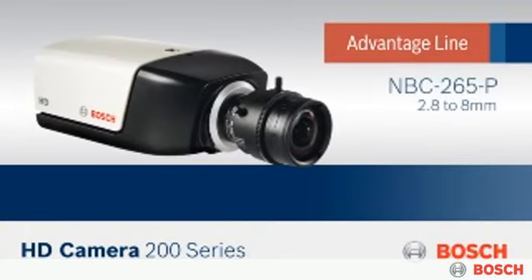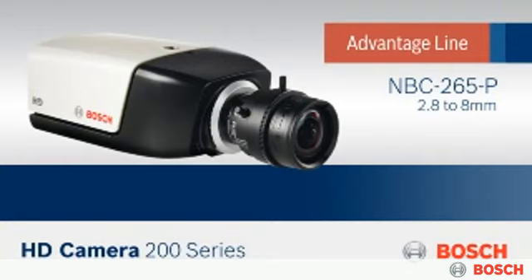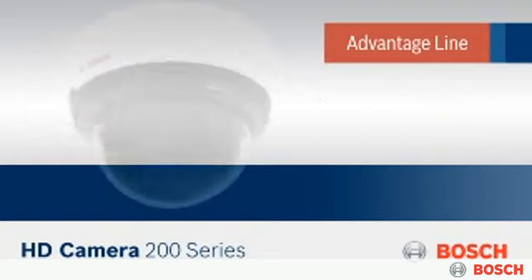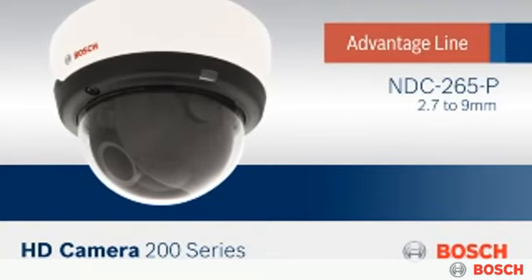The NBC265P IP camera comes complete with a 2.8 to 8mm varifocal lens. The NDC265P dome camera features an auto iris lens that adapts to different lighting conditions.